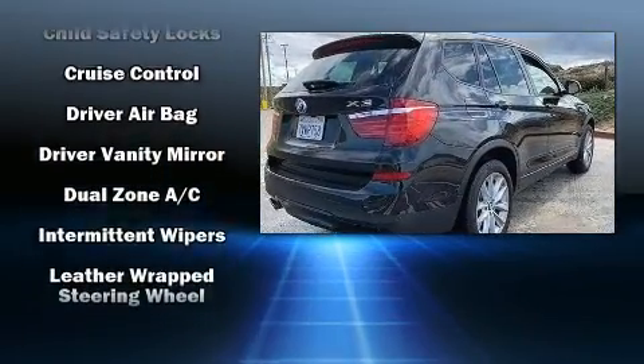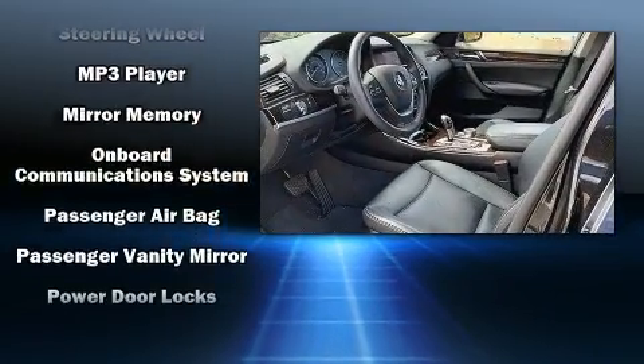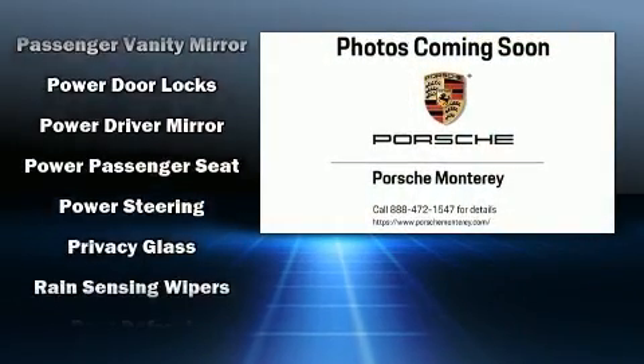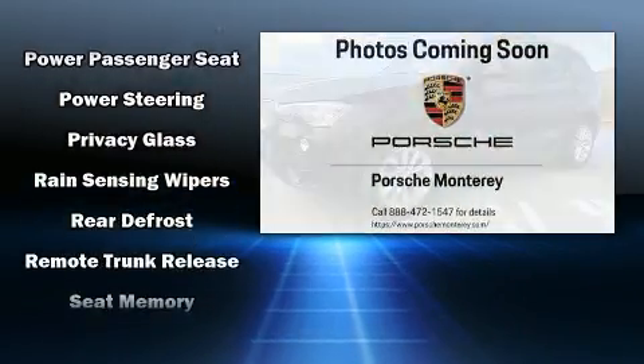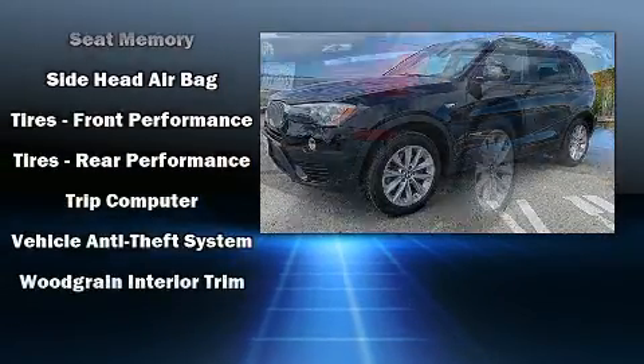BMW also prioritized safety and security with features such as anti-whiplash front head restraint, a security system, an emergency communication system, and four-wheel disc brakes with ABS. For added security, Dynamic Stability Control supplements the drivetrain.